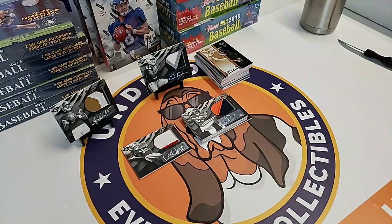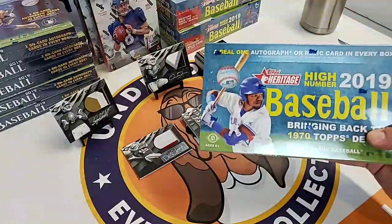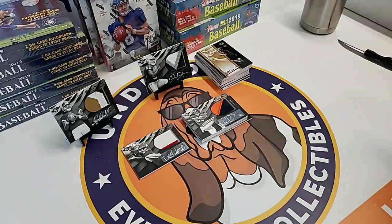Pausing here for a minute to see if you guys want to open anything else. Bowman Sterling, $200 a box, we'll open it and ship it to you. Panini Black at $135 a box. We also have Bowman Heritage High Number at $80 a box, Origins football, and Stadium Club baseball at $70. You tell us and we've got it - we'd love to open it for you.